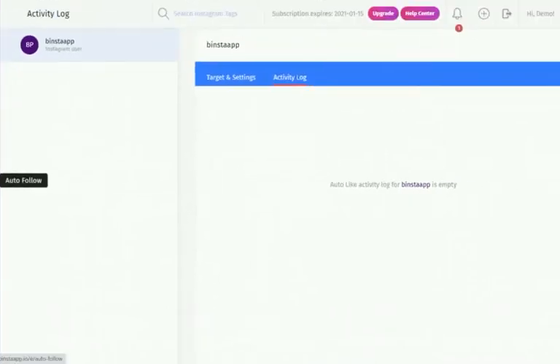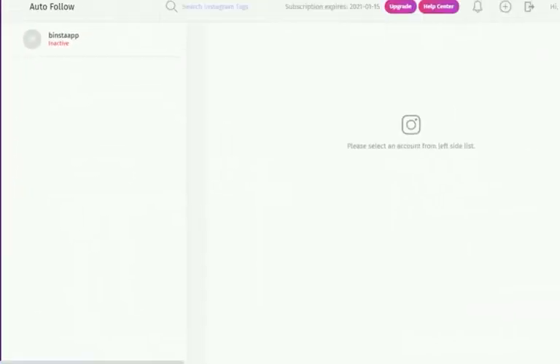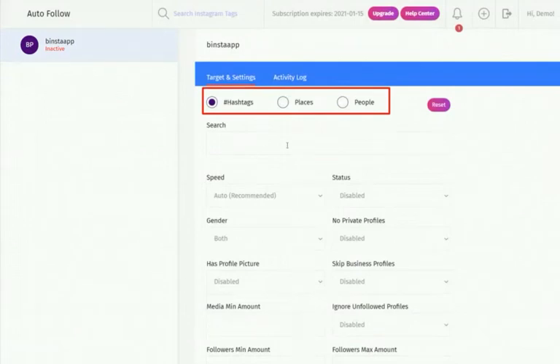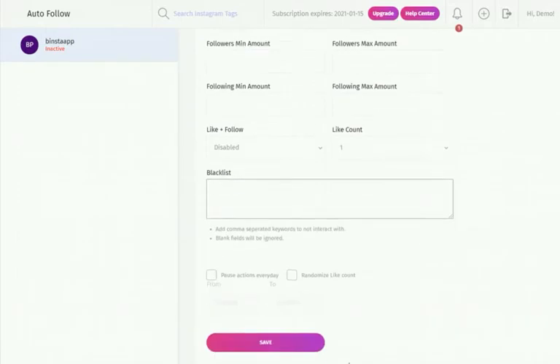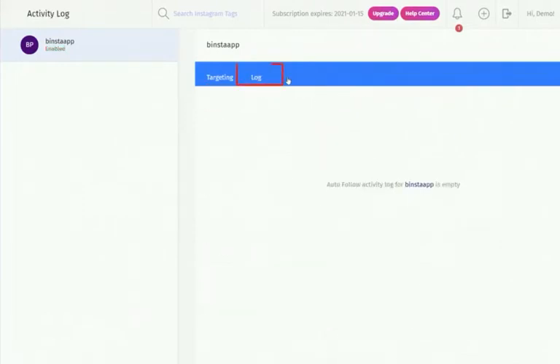The Autofollow is a very useful tool for following followers of a specific account to help you gain more followers back. Click on Autofollow on the dashboard, select your account from the top left corner, and select your target — hashtag, place, or people. Write your targeted words, fill all required fields, and activate the status. After about 30 minutes to one hour, check the activity log to see how many accounts Binster has followed on your behalf. Remember to disable Auto-Unfollow before using Autofollow.